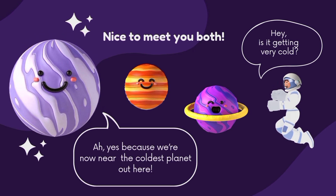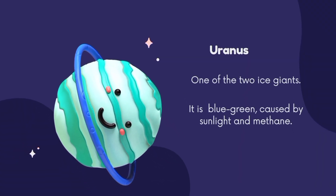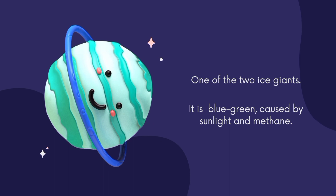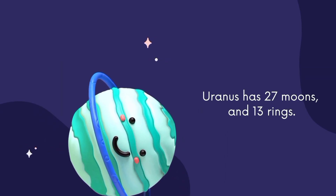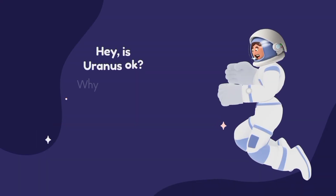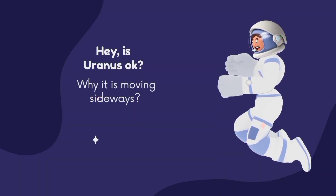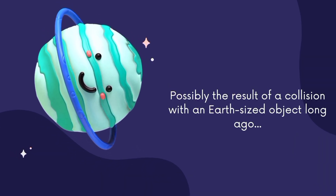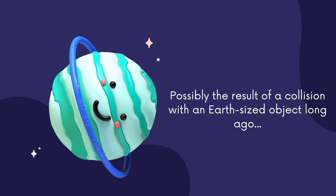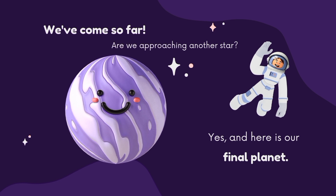We are near the ice giant Uranus, one of the two ice giants. Its blue-green color comes from sunlight interacting with methane. Uranus has 27 moons and 13 rings. Uranus moves sideways — this is possibly the result of a collision with an Earth-sized object long ago.